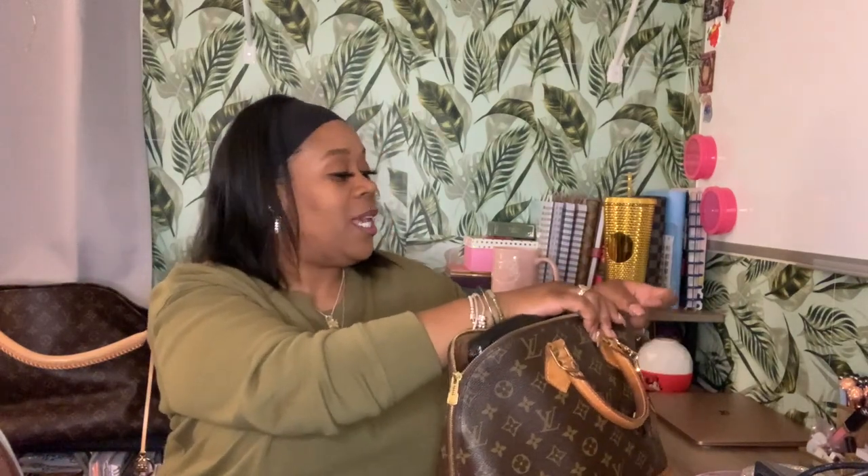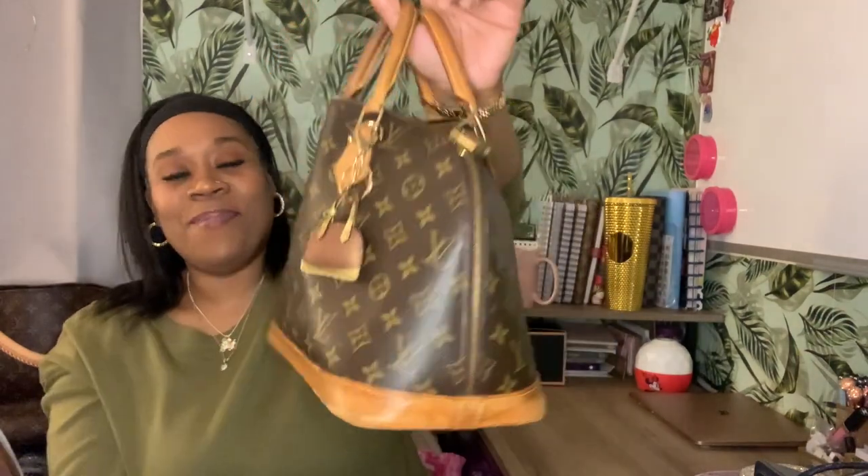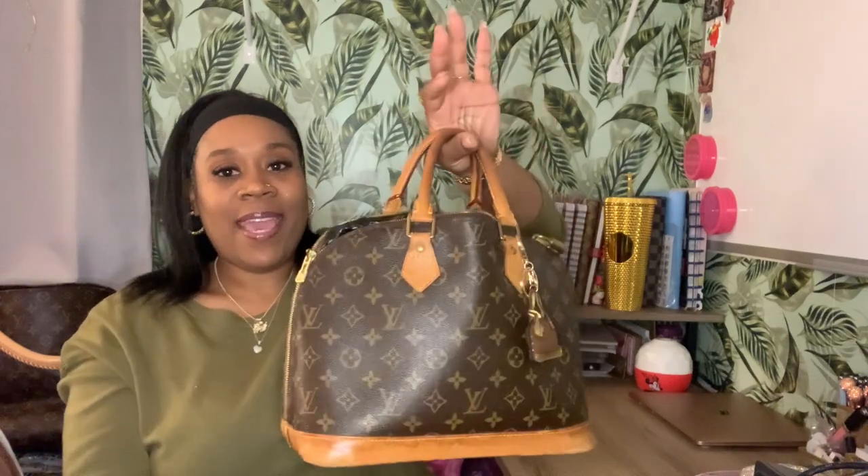The bag does zip up. I was doing a little shopping today — this is an old bag too, my baby's a vintage. It does zip up but I had it stuffed. I found this cute little Alma tag from the beauty supply and I was like I gotta have that hanging on my bag, because I no longer have the little cowbell thing — that little lock. I have the lock and the keys, I just don't have that little thing that hung on it.